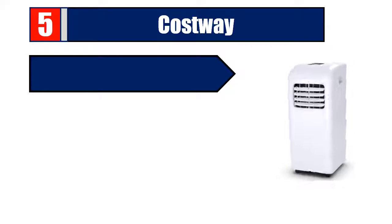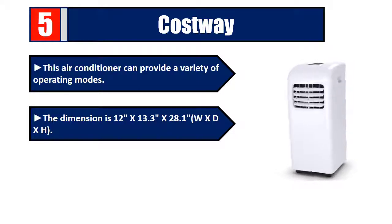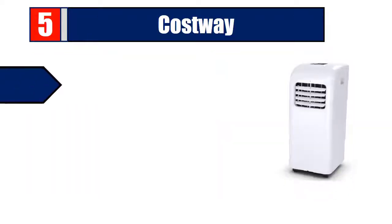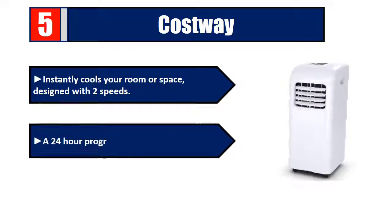Number 5: This air conditioner can provide a variety of operating modes. The dimensions are 12 by 13.3 by 28.1 inches (W x D x H). The 10,000 BTU portable air conditioner provides ample airflow to cool spaces up to 200 square feet, instantly cooling your room or space. It is designed with two speeds and a 24-hour programmable timer.